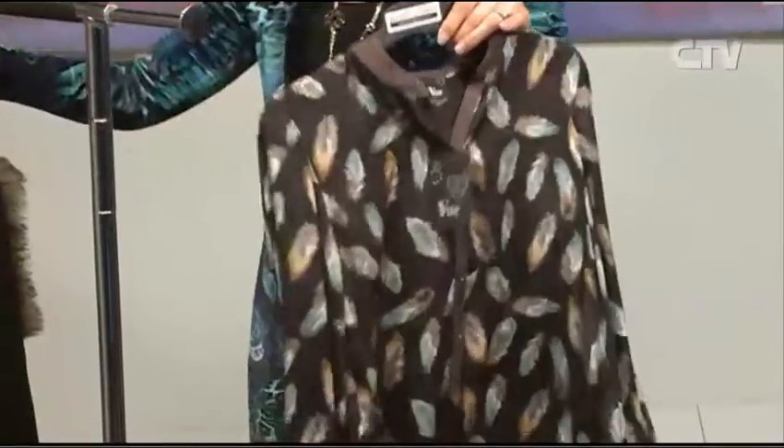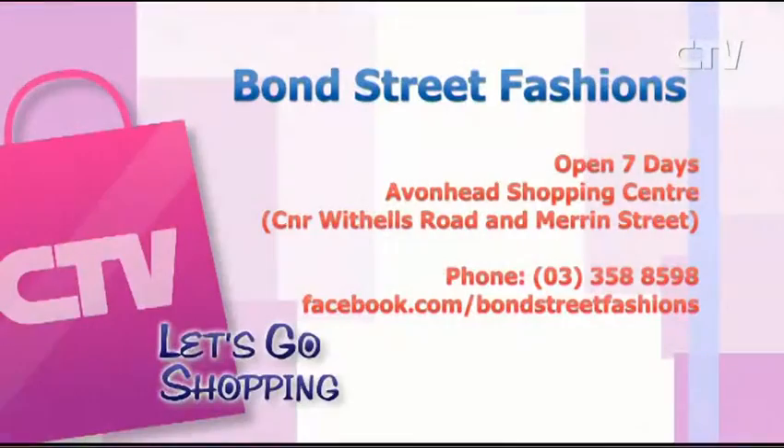Love this little top by Vue as well — I adore it, it's gorgeous, it's so pretty. So go down to Bond Street Fashions and see everything in store. Avonhead Shopping Centre, open seven days. Give them a call — 358 8598.